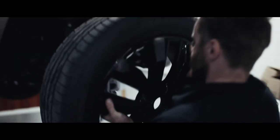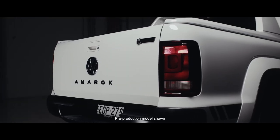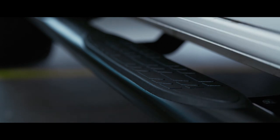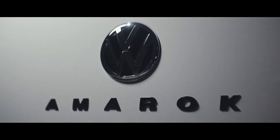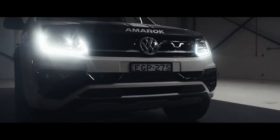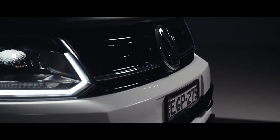Volkswagen has been one of the stronger players in the crew cab market. They've got a great product. They've certainly seen this market really explode over here in Australia. I think they've got real potential to lever some of their core attributes and then reinforce that with more aggressive styling clothing to really make something special.